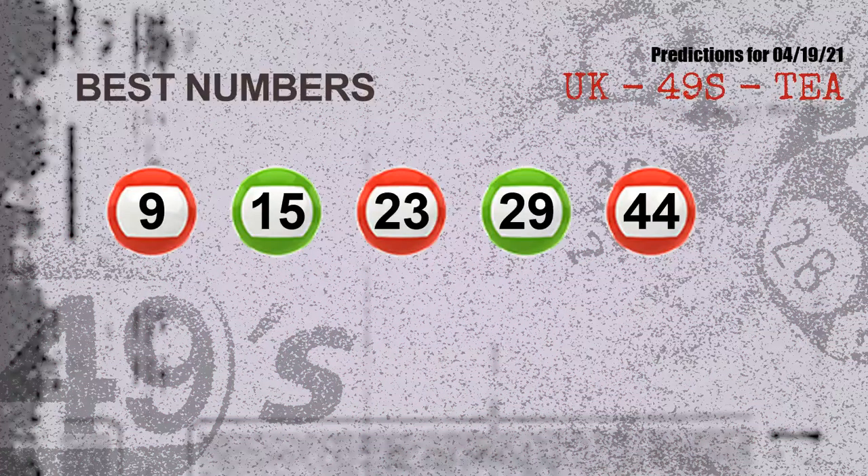Now the most exciting part of this video: we find out some numbers with the best chance to win the next draw. They all match the following ones and colors. The best 5 numbers to win the next draw are: 09, 15, 23, 29, and 44.